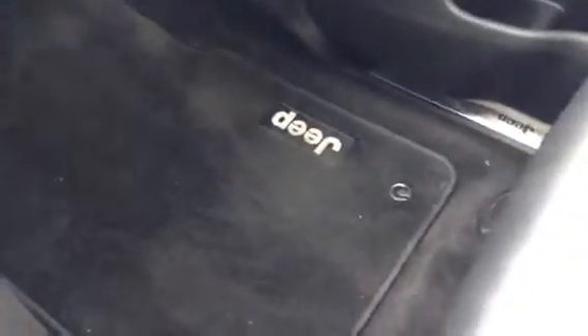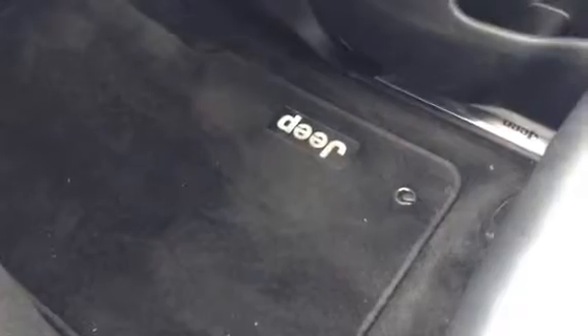This vehicle does have a sunroof for those nice hot days — it just gives you an outdoor air feel, a little bit better than AC in my opinion. These are the leather seats that come with it, absolutely beautiful and very comfortable as well. And down here are your Jeep floor mats.